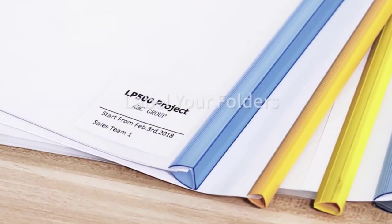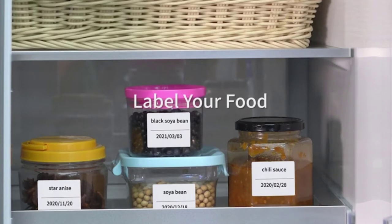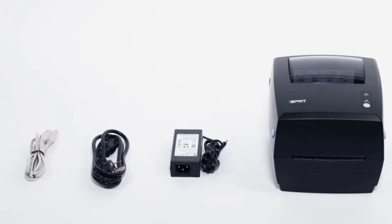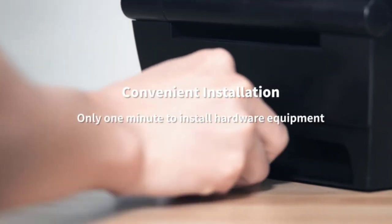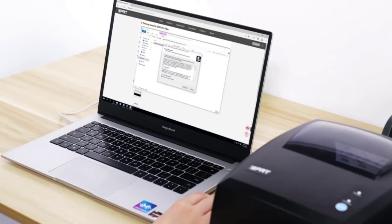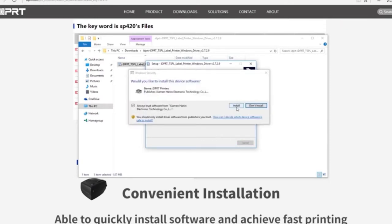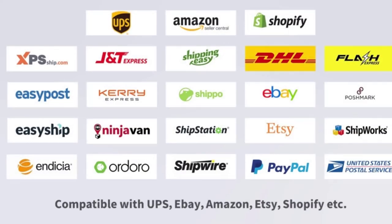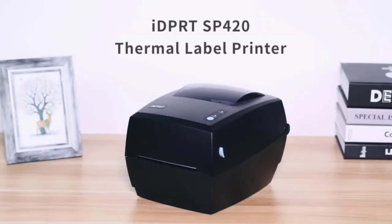You can also set the thermal parameters of this printer according to your needs. The IDPR TSP420 integrates well with major logistics service providers like Amazon, UPS, eBay, and Shopify. It prints at a fast rate, saving you a lot of time — its maximum printing speed is 150 millimeters per second. You can easily print over 70 labels in a minute. The print quality is decent, producing high resolution labels with every detail visible, and it can also print scannable labels.